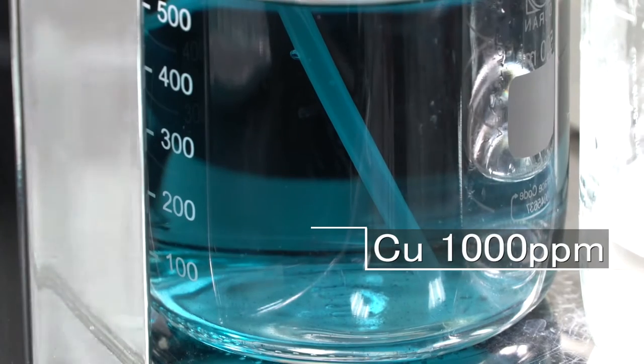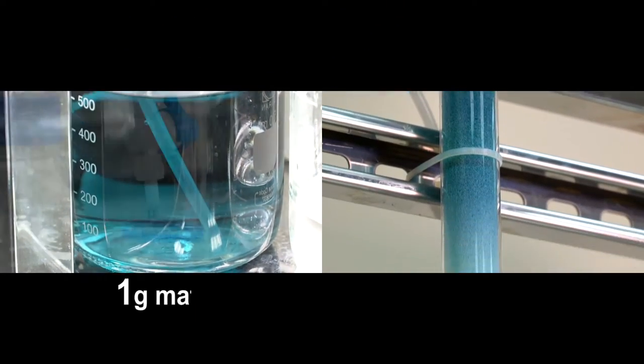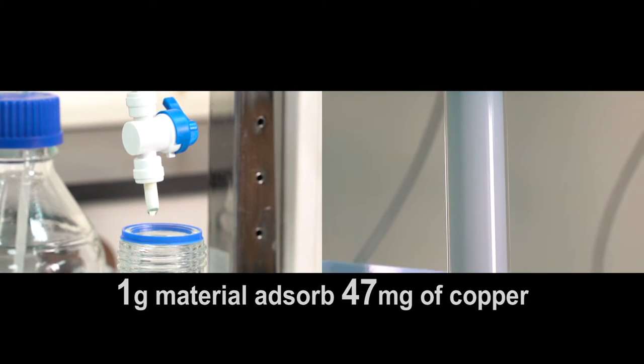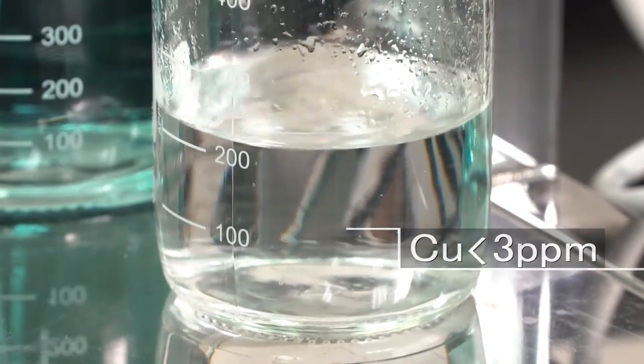eTree's green glass adsorbent technology has a high ability to adsorb copper ions, with each gram of adsorbent material able to absorb 47 milligrams of copper. This capacity can treat large volumes of copper electroplating waste water.